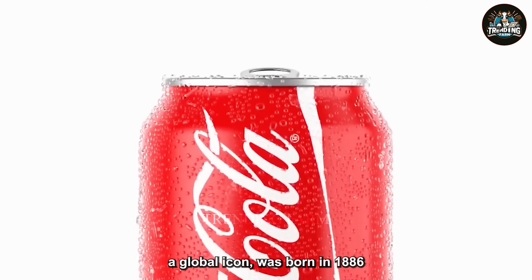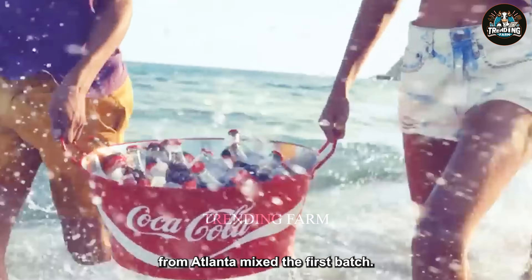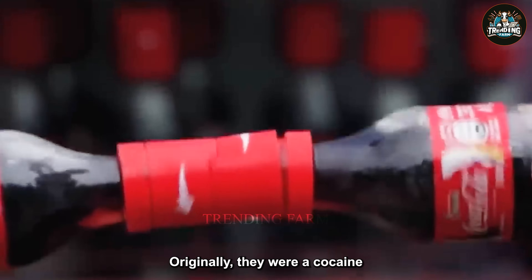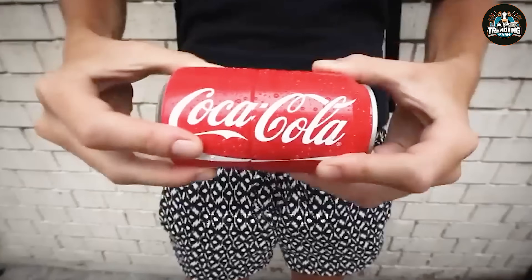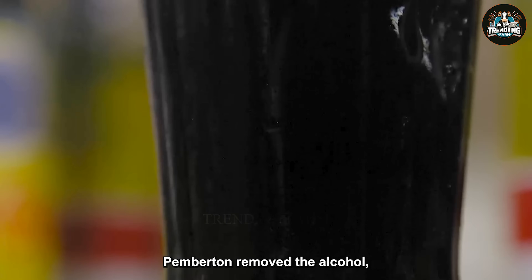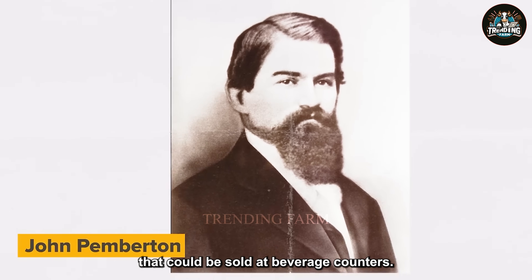Coca-Cola, a global icon, was born in 1886 when pharmacist John Pemberton from Atlanta mixed the first batch. Originally it was a cocaine-based drug called French Wine of Coca. To reach a wider market, Pemberton removed the alcohol, added sugar, and created Coca-Cola, a drink that could be sold at beverage counters.